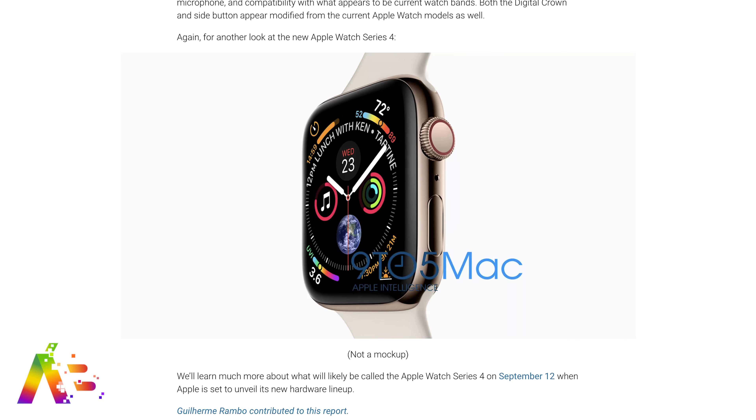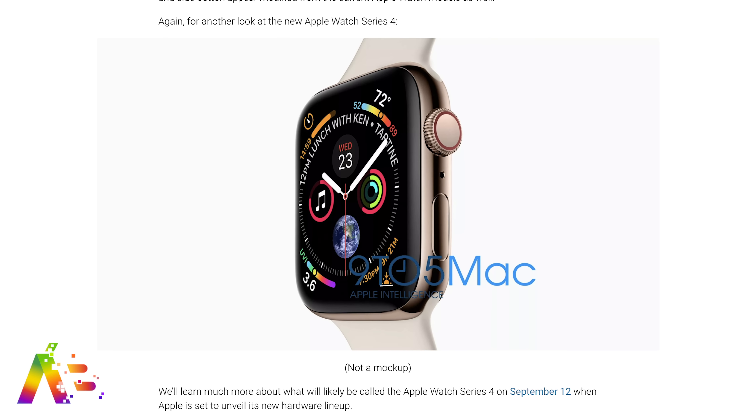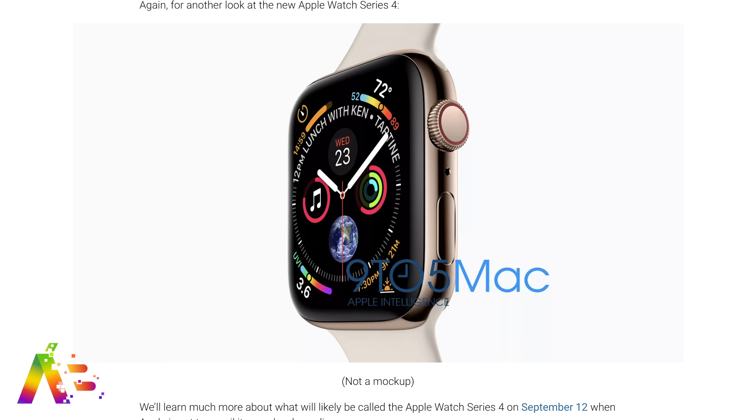9to5Mac makes it clear the assumption is that the image came directly from Apple again. This is really unheard of — to know this much right before a keynote for Apple. This is the company who even had internal presentations given to Apple employees to prevent leaks, which also leaked out to the public.